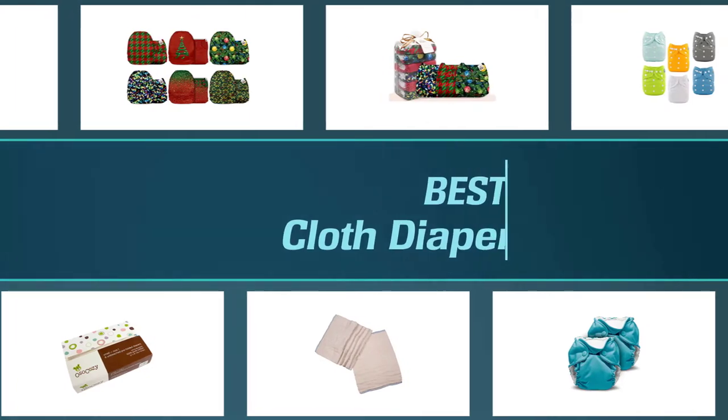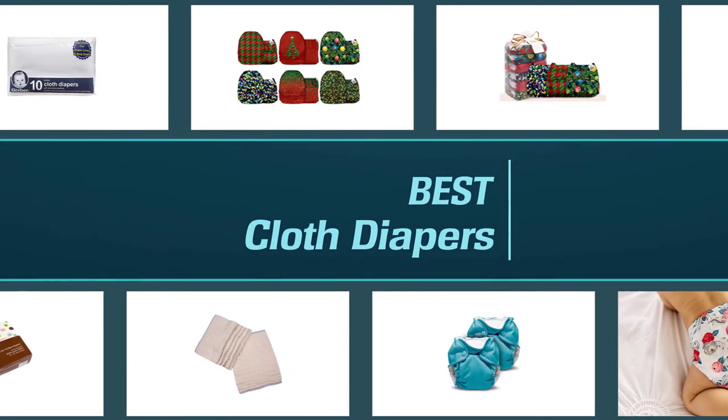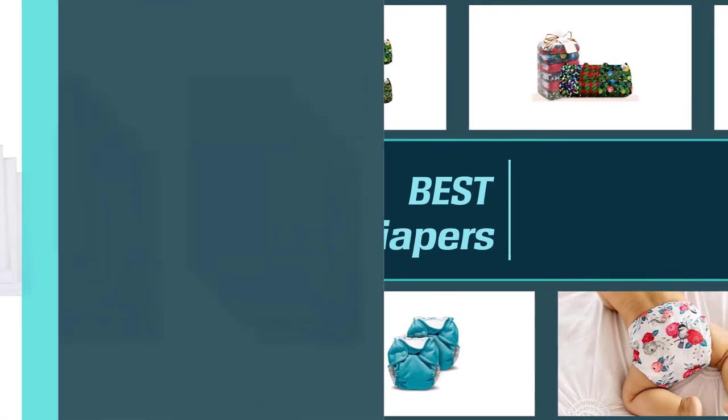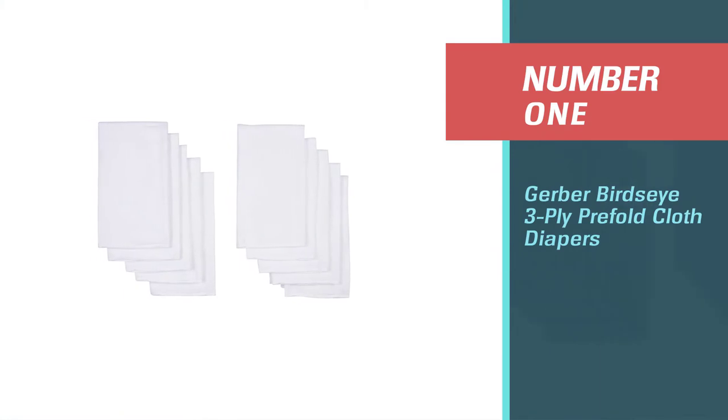If you are looking for the best cloth diapers, here is a collection you have got to see. Let's get started. Number one: Gerber Bird's Eye Three Ply Pre-Fold Cloth Diapers.